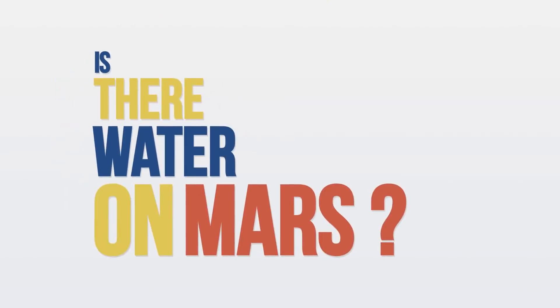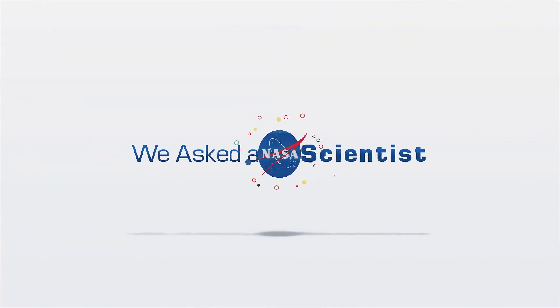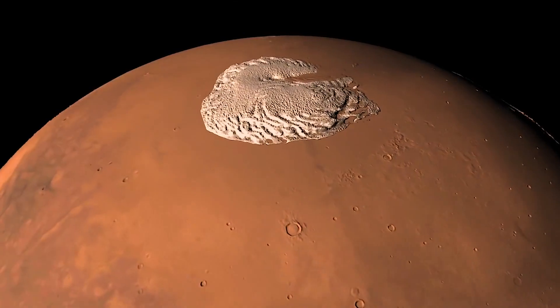Is there water on Mars? The short answer is yes. Now we have to think about how do we actually define water. It's not quite like on Earth, but it's definitely there.